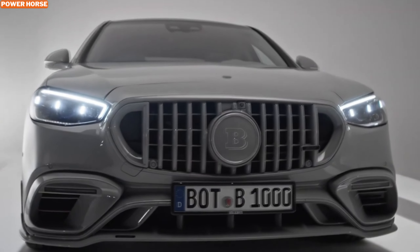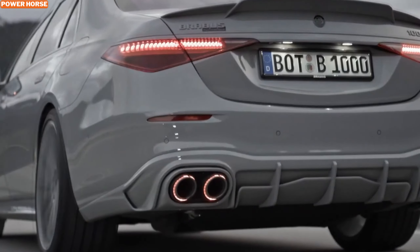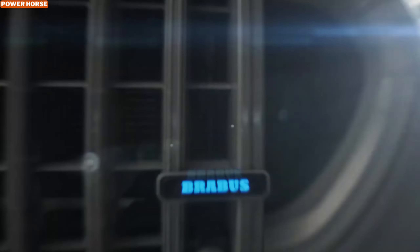This hybrid setup isn't just about raw power — it's engineered for performance and efficiency. With this setup, the Brabus 1000 All-Gray can rocket from 0 to 100 kilometers per hour in just 3.1 seconds, making it one of the fastest and most powerful sedans in the world.